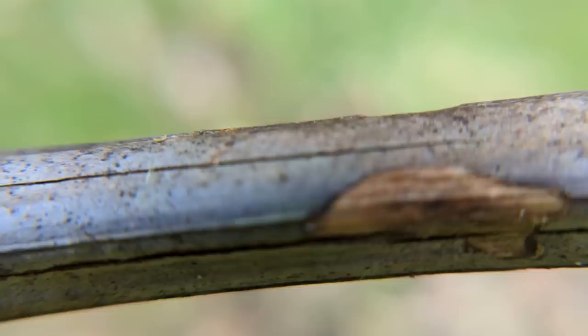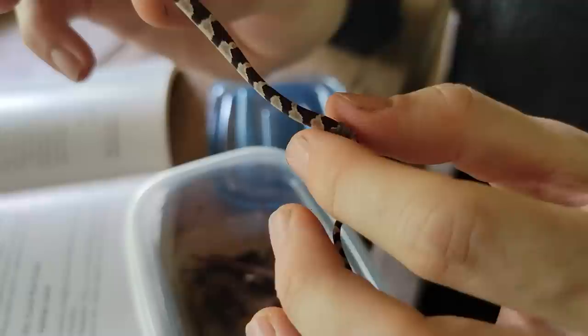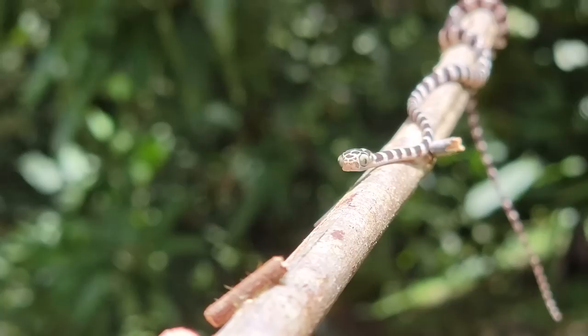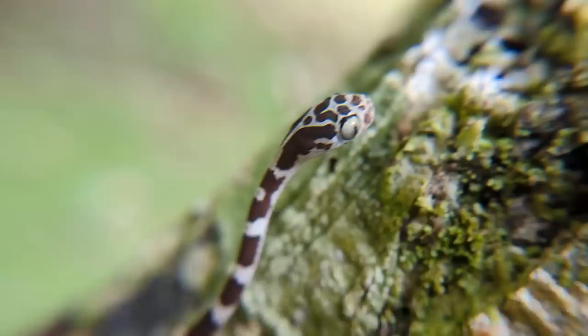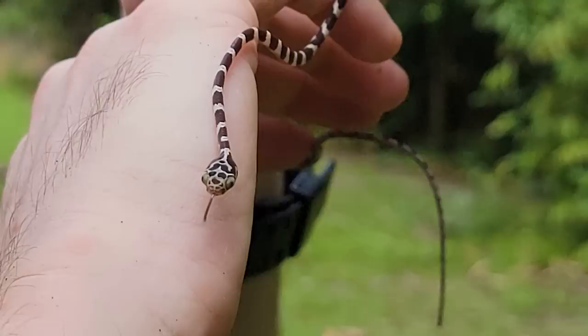This adorable little cutie is a baby blunt-headed tree snake — called blunt-headed for a reason, because its face is very short and its eyes are ridiculous. Just moments ago it was shedding in its container, and I held the shed between my fingers so it could pull itself through. This is probably one of its first sheds. These little snakes are rear-fanged venomous, but the venom is probably pretty mild unless you're a frog or lizard, and they're reportedly super uninclined to bite. They can extend themselves out several feet straight out for the next branch — just a vine with a little goofball face on it.